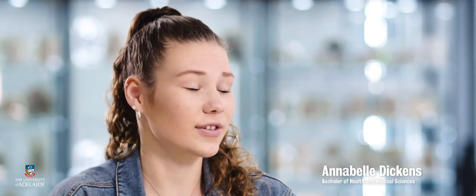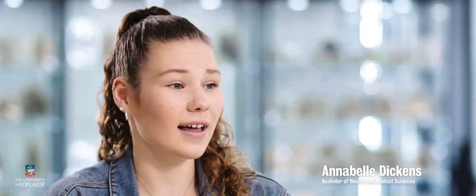If you're not really sure what you want to do, but you know you want to do something within the health stream, then this is a really good degree because there are so many options that you can explore to find where your interests lie.